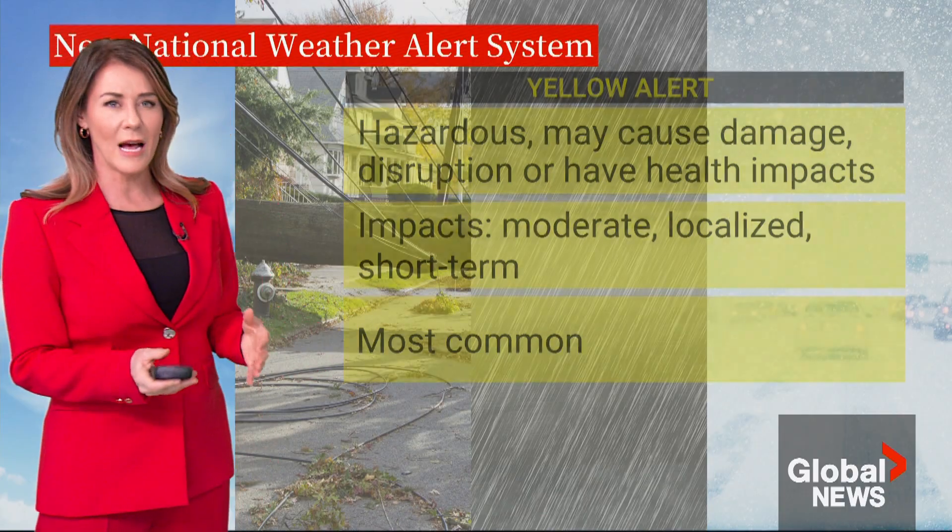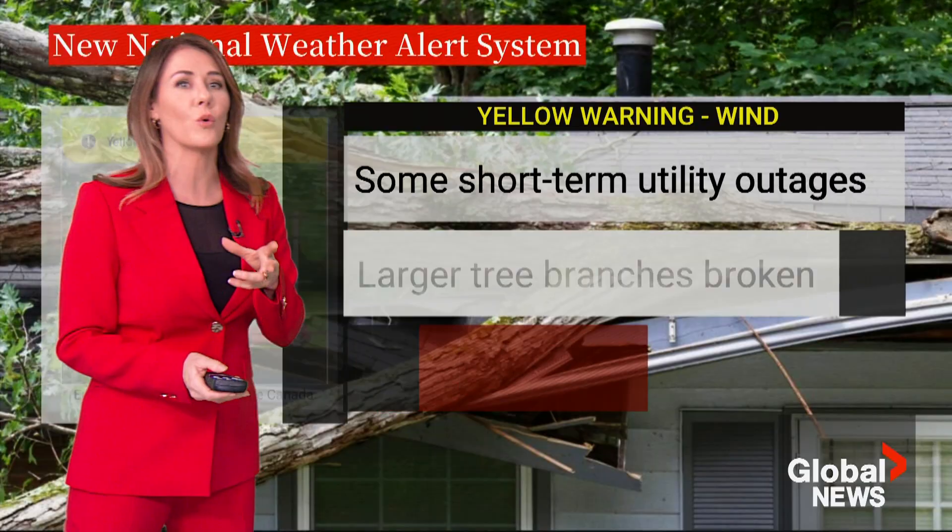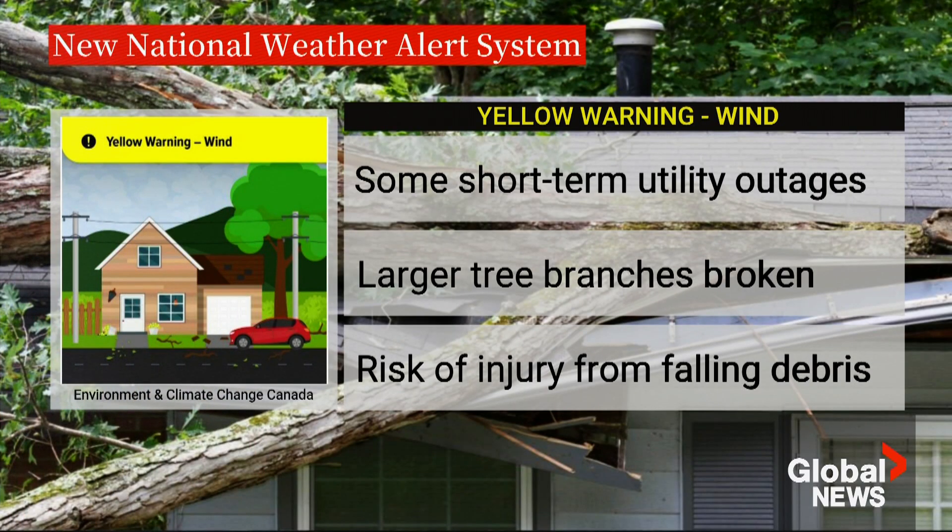Here's an example of a yellow warning for wind. You would expect short-term utility outages and large tree branches might be broken. You can see in the image a branch is down on the ground. The risk of injury from falling debris is possible. This is a yellow warning for wind.